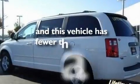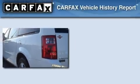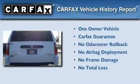This vehicle has fewer than 19,000 miles on the odometer. This Dodge has had only one owner, and it qualifies for the Carfax Buyback Guarantee.